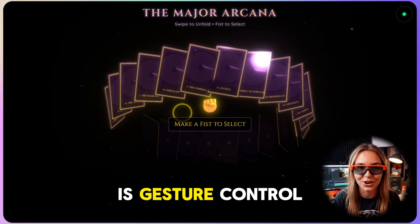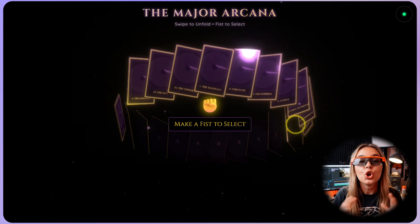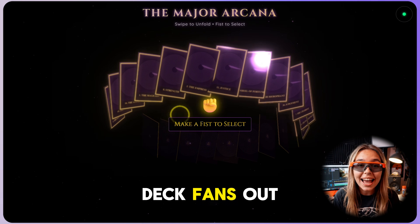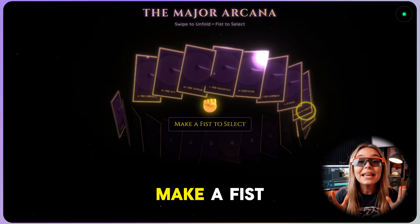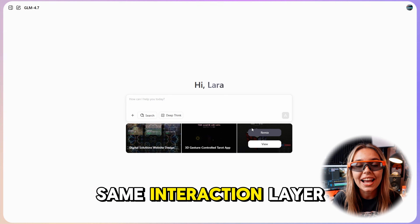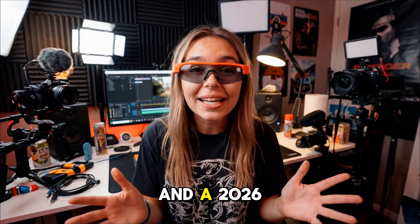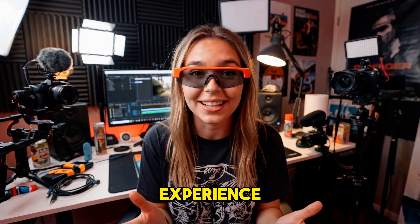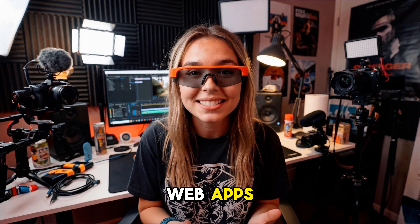The wild part is gesture control. One demo is a tarot card fortune experience — you open your palm and the deck fans out in a floating ring. Move your hand to highlight a card, make a fist to select it and reveal the fortune. The same interaction layer powers things like an electronic photo wall and a 2026 New Year fortune experience. It feels closer to AR and VR than flat web apps.